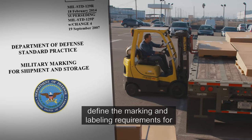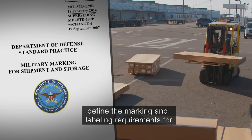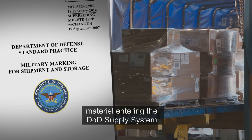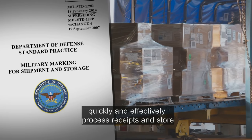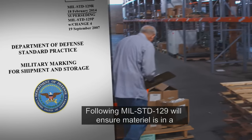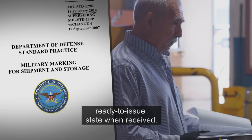Military Standard 129 defines the marking and labeling requirements for materiel entering the DOD supply system. These requirements allow distribution employees to quickly and effectively process receipts and store materiel. Following Military Standard 129 will ensure materiel is in a ready-to-issue state when received.